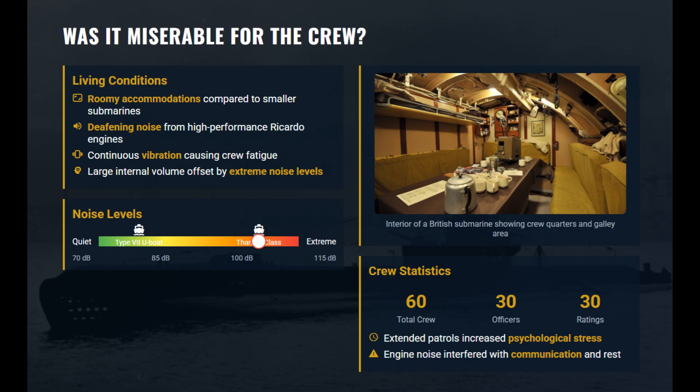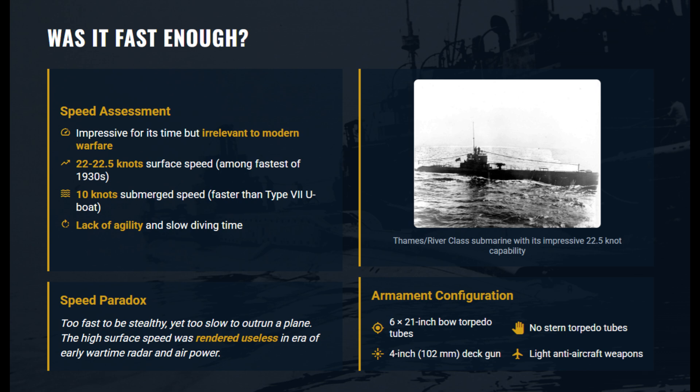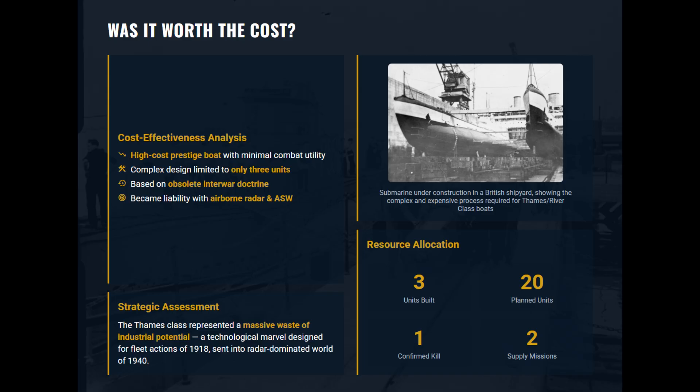Crews had leg room, but the acoustic torture and psychological stress effectively negated any comfort provided by the extra volume. At 22 knots, they were the hot rods of the 1930s, outpacing almost all other submarines. They sacrificed diving agility for a sprint capability that was tactically suicidal in World War II. With only three built, they were ruinously expensive.